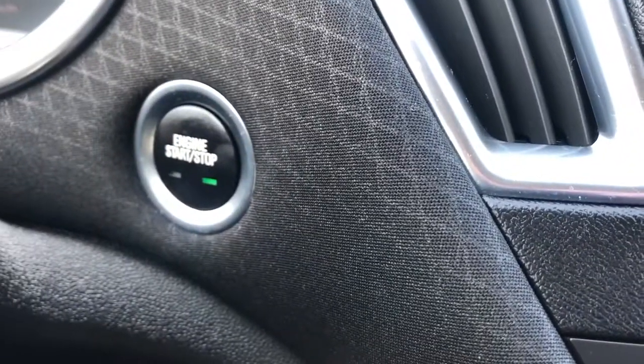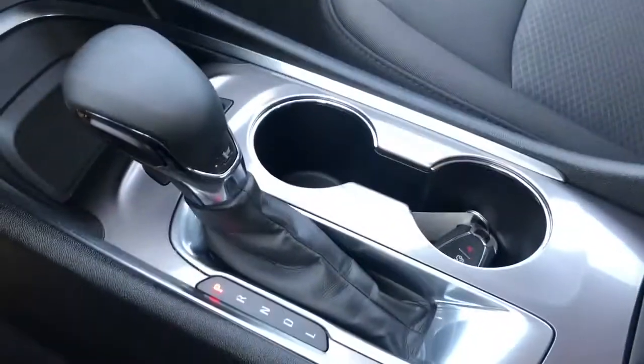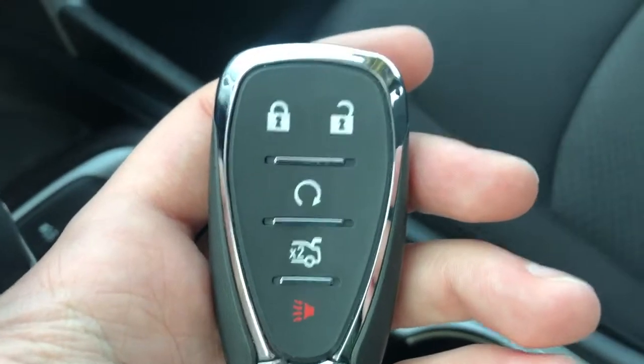Push to start ignition is to the left. Below it we have a storage spot, traction control buttons, our shifter, as well as two cup holders with storage. You can also see our key fob here.